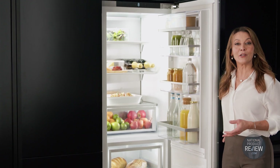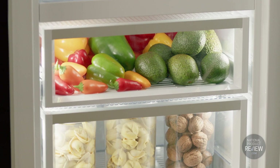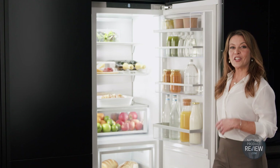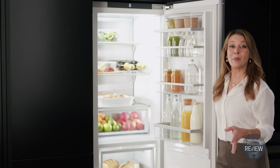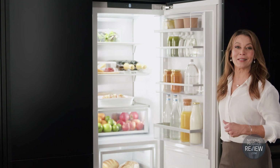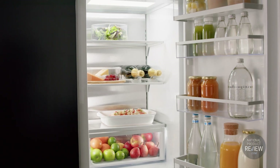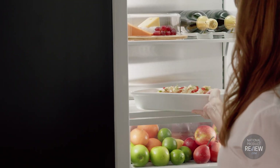In pantry mode, cold sensitive foods that perish quickly at room temperature stay fresher for longer — perfect for your signature sourdough. Chill mode is ideal for premium produce — think steak, poultry and seafood. While soft freeze mode allows easy and accurate portioning of food when it comes to meal preparation.